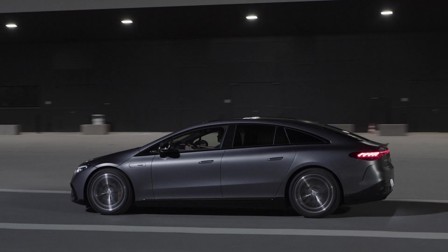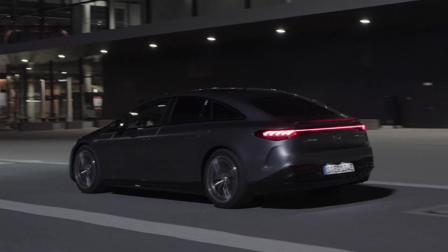You'll also get to choose 21 and 22-inch wheels that are specific to the AMG 53.